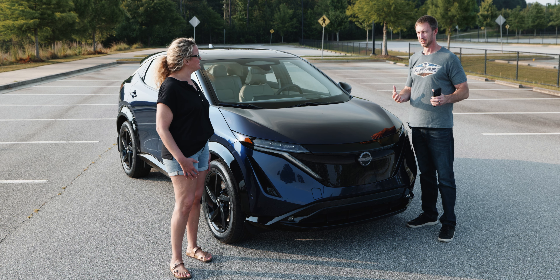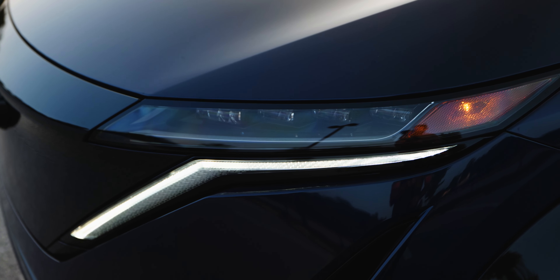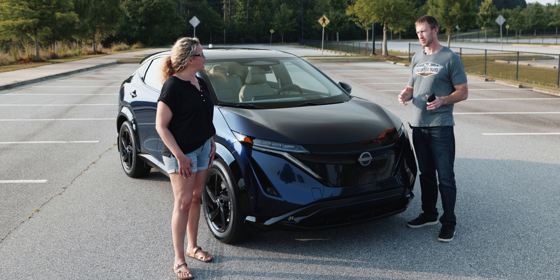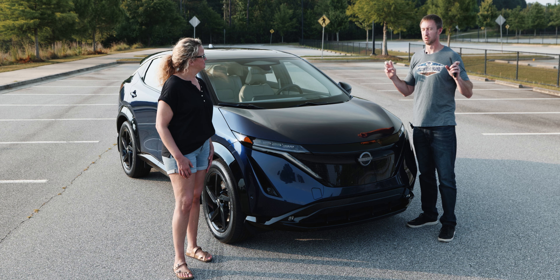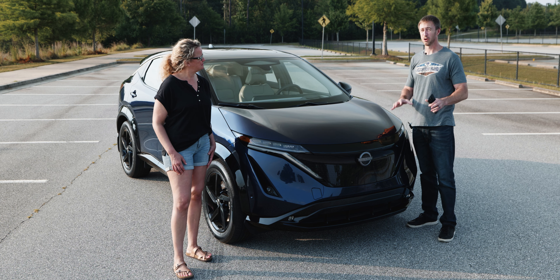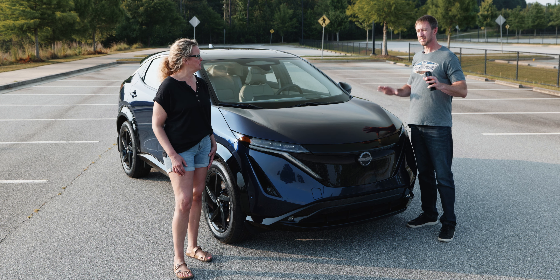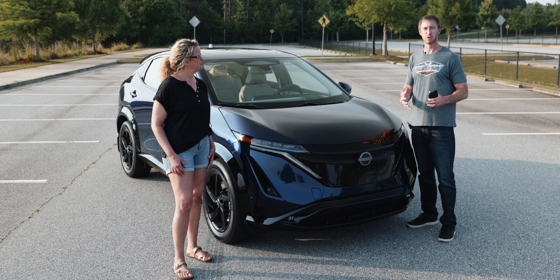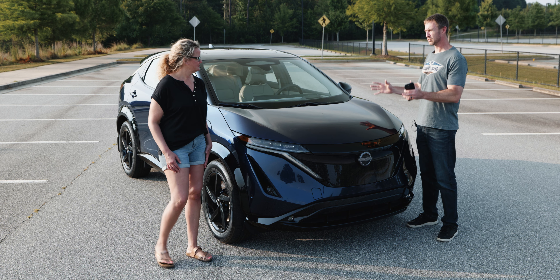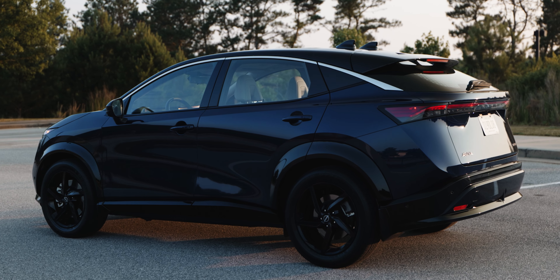This trim has a 289-mile range. The most affordable trim has a 265-mile range, but the most efficient trim gets over 300 miles on a charge, which is pretty good. That makes the Ariya a player in that segment alongside the Ioniq 5, EV6, and similar EVs. So let's start with the styling — what do you think?